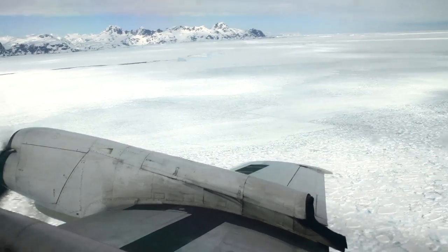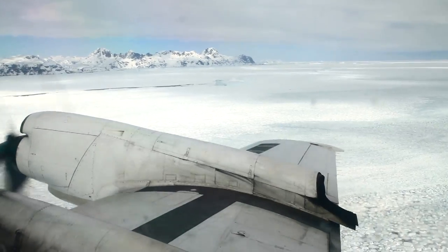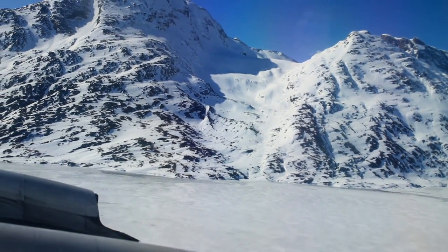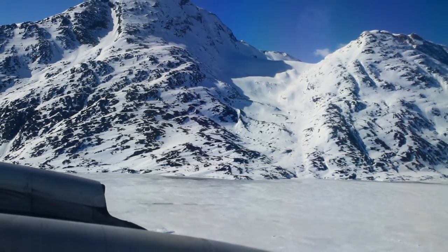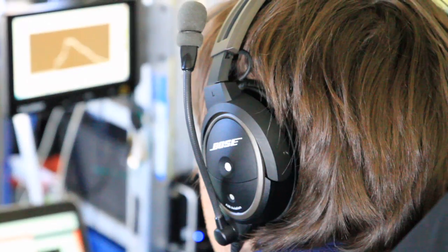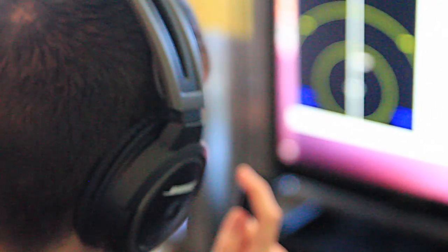Even with high-tech avionics and a Top Gun crew, IceBridge flies low, and that keeps eyes on the flight deck wide open. When you're at altitude, you have more time to react to a malfunction. If I'm at 1,500 feet in a mountain environment and I lose an engine or something catastrophic like that, the reaction time's a lot less. It's monstrously loud — passengers must wear earplugs, and noise-canceling earphones are strongly advised.